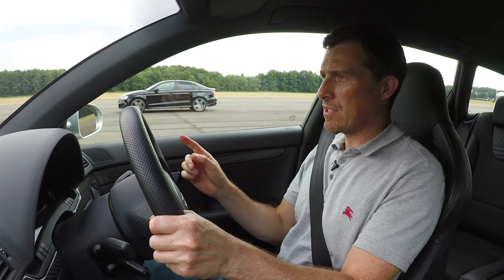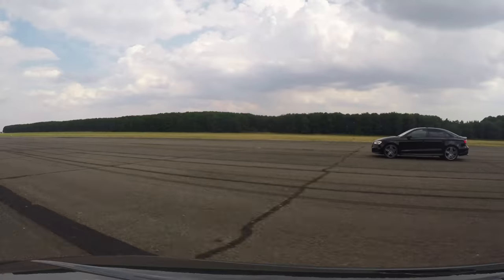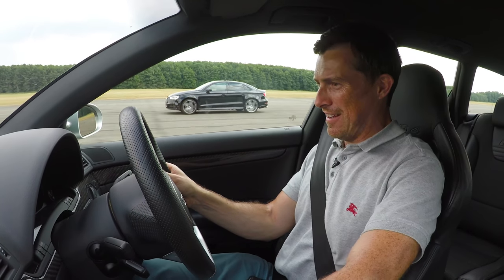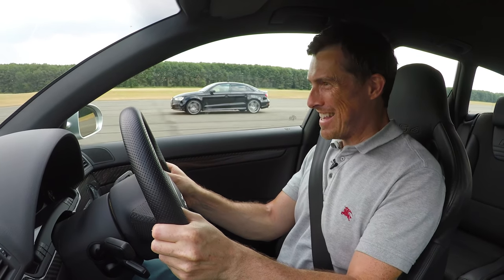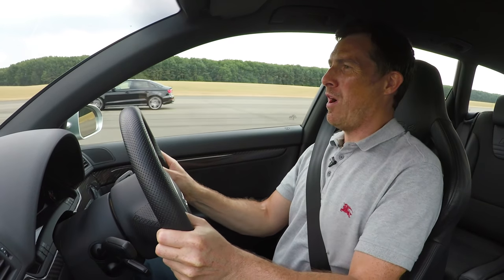Now we're going to have a rolling race from 50 miles an hour. We're both in third gear. I'm going to count it in. Three, two, one, go. Oh, this picks up quicker because it's naturally aspirated and I've got a lot of revs to play with, but it's blooming close. Is he coming back? No. I'm going to call it — this is done. This one.